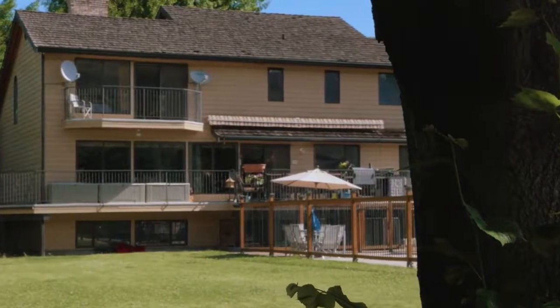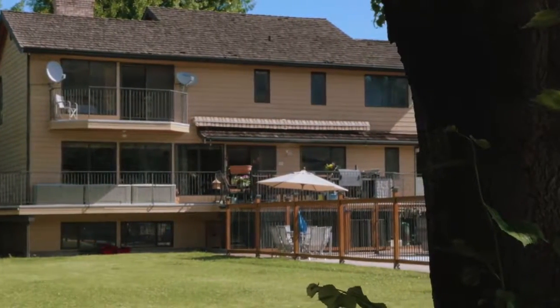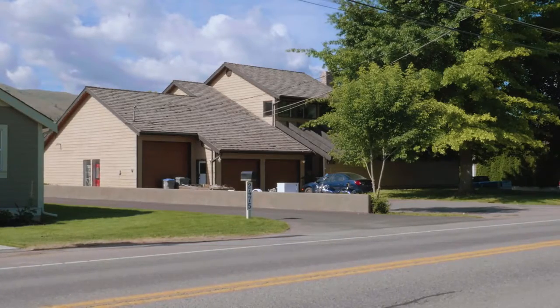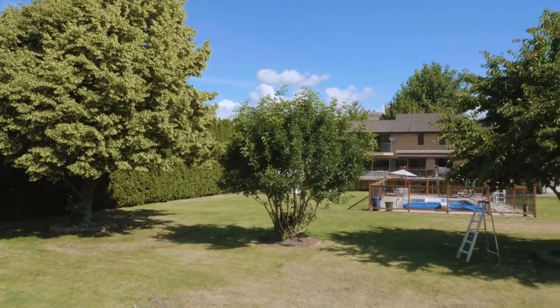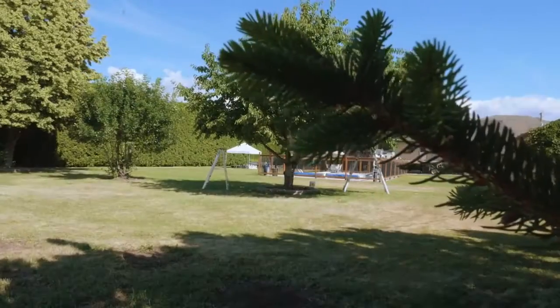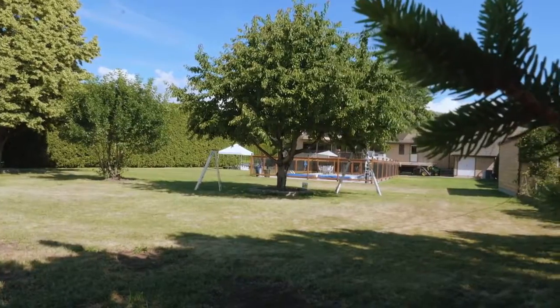He says, 'I got a 4,000-square-foot house.' I said, 'That's excellent.' 'We got a three-car garage — one of them actually fits an RV.' I'm taking notes down. And he goes, 'We've got a lot that's almost two lots, zoned so that we can actually put a carriage house.' That's great.